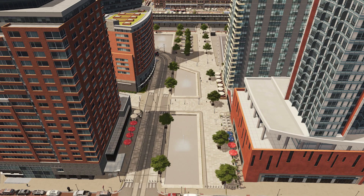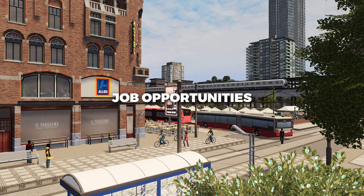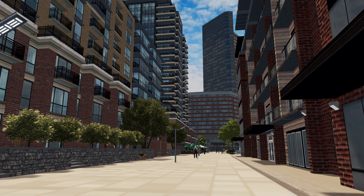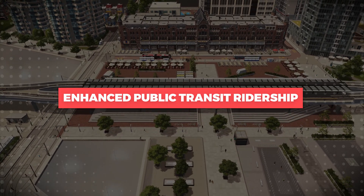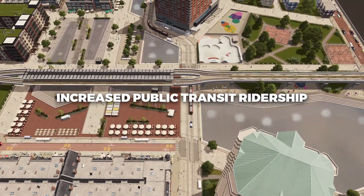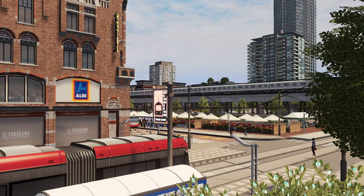Economic opportunities: The concentration of diverse businesses in TODs creates job opportunities and stimulates economic development, benefiting both residents and the wider community. Enhanced public transit ridership: TODs serve as catalysts for increased public transit ridership, making efficient transportation a cornerstone of urban living.